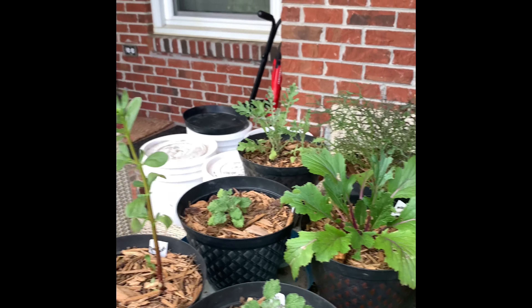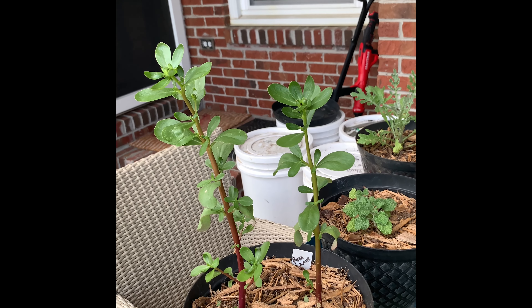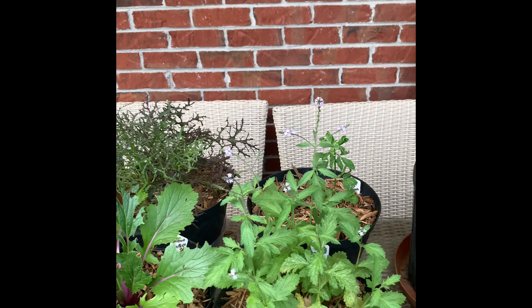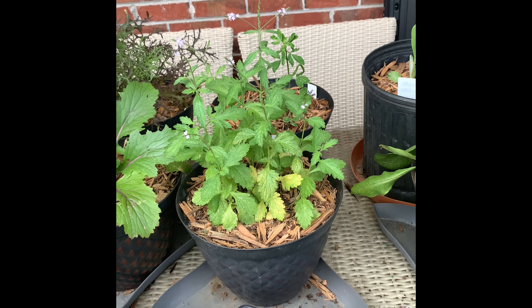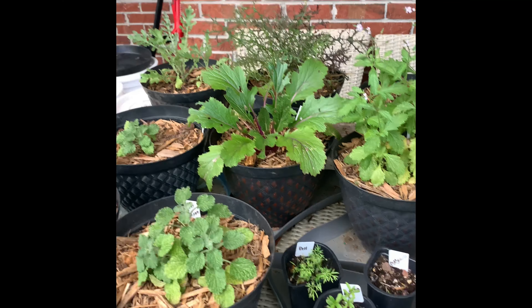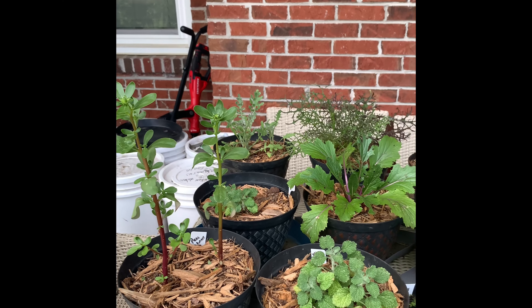This is Teegsie — one more to go people. June 5th update, Planta TV Herb Challenge 2024. Teegsie Enjoys Gardening — thanks for watching, have a great day, bye!